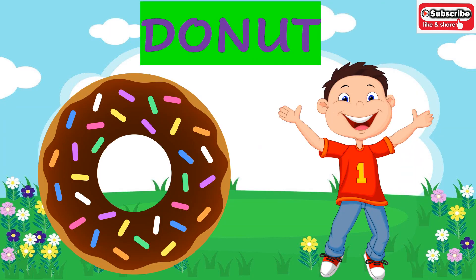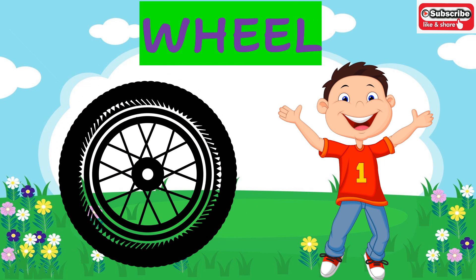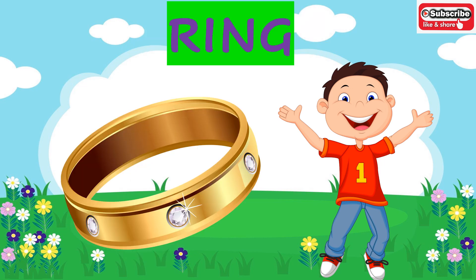Now let's see what objects are made up of circle shape. The first object is a yummy yummy donut. Next is a round and round coin — coin is of a circle shape. Wheel — what is the shape of a wheel? Wheel is of a circle shape. You all must have seen it in your dad's car!